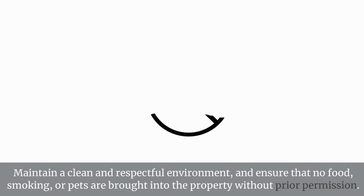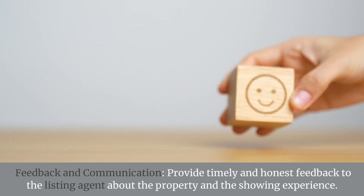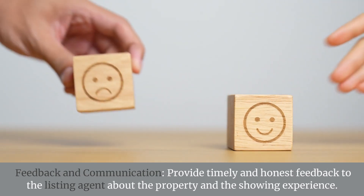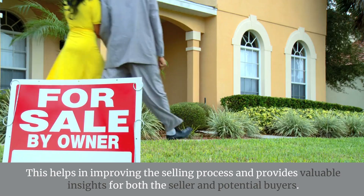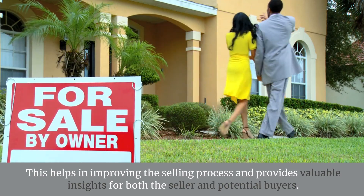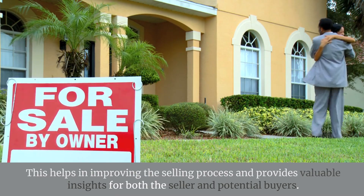Maintain a clean and respectful environment and ensure that no food, smoking, or pets are brought into the property without prior permission. Provide timely and honest feedback to the listing agent about the property and the showing experience. This helps in improving the selling process and provides valuable insights for both the seller and potential buyers.